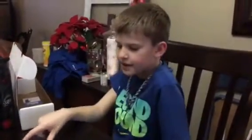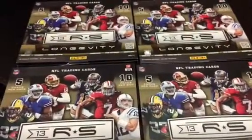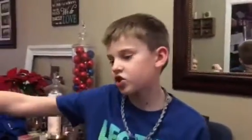Hey, this is Carter from Carter's Box Breaks. Me, my cousin, my uncle, and my dad did a four-box break of Rookies and Stars Longevity 2013 and we're going to do the hit recap. We thought it would be too long to do all four boxes online, so I'm going to start, then my cousin Christian, then my uncle, and then my dad.